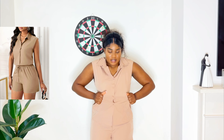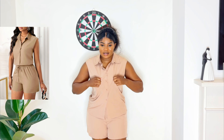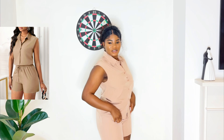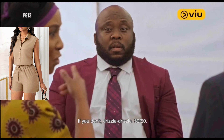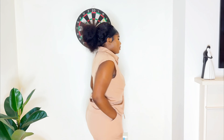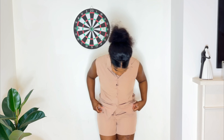This is outfit number two. I'm not so happy with the size — I got this also in an enlarged size but it's so tight. It's giving typical beige, you know, but I do love the material.